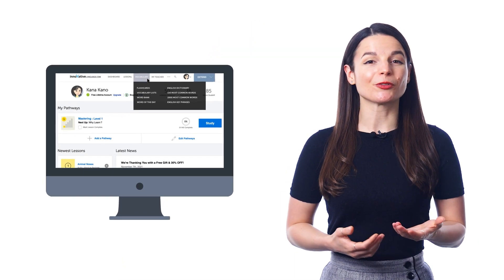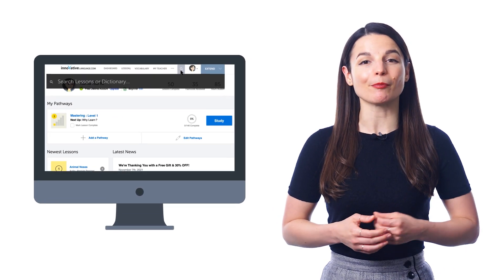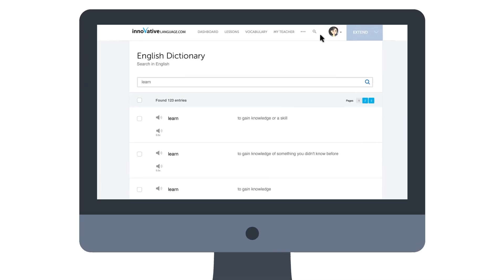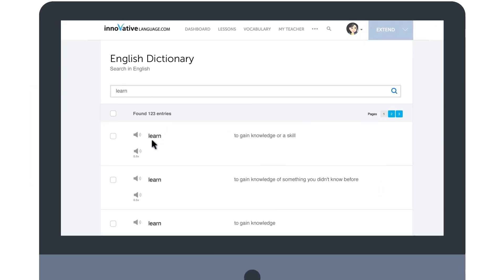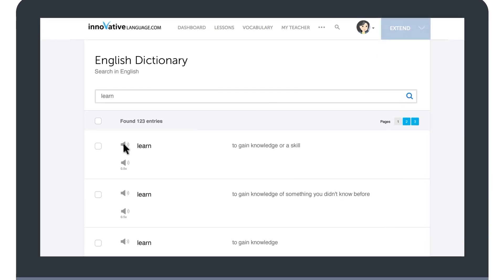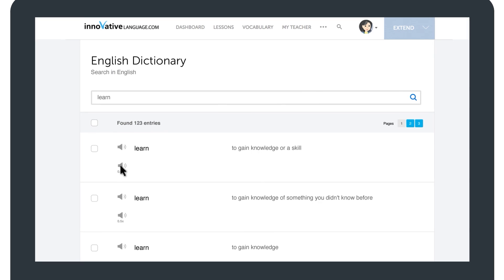Find it in the vocabulary drop-down menu on the website, or just hover over the search icon in the top menu. Then enter any word and search. You can search in English or the target language. You'll get the word, the translation, and the transliteration to help you read it. The audio pronunciation and the slowed-down audio are also there so that you can hear how it's spoken.